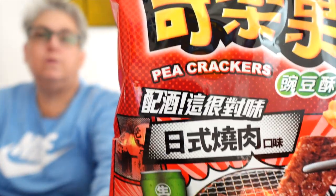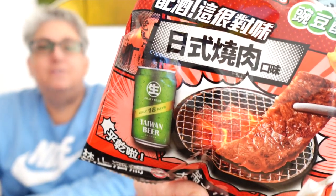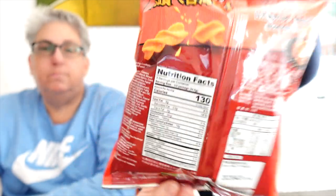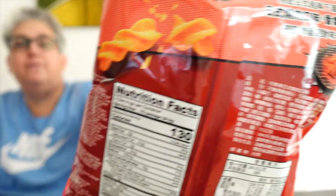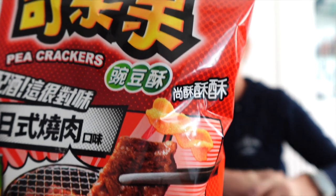This next one looks fun — it says 'pea cracker' and the artwork at the bottom shows a grill with beef being grilled, and there's a beer. On the back there's also a barbecue grill. There's a chopstick holding what looks like a twisted corn snack. It's a Taiwan Beer — so like in America you have bar nuts with beers, maybe this is the same thing but a little twisty snack. You can see the little glass of beer and the twist. It's a pretty big bag and looks pretty full.